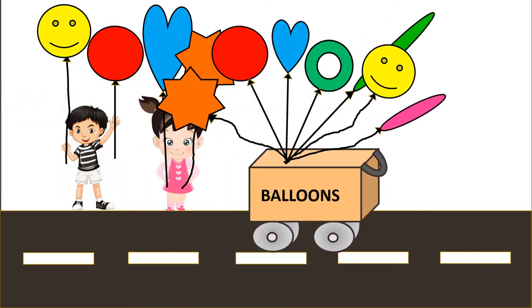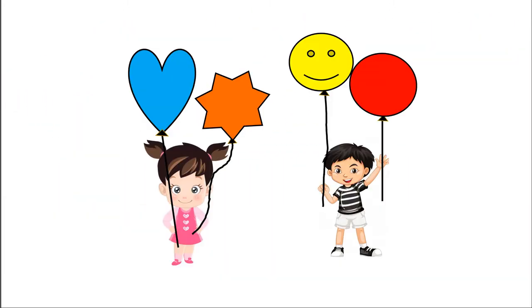Finally we have bought some balloons. I bought a star shaped balloon and a heart shaped balloon. I bought a red round balloon and a yellow smiley balloon. How do our balloons look? Do they look pretty?